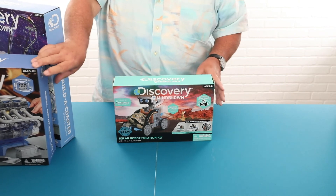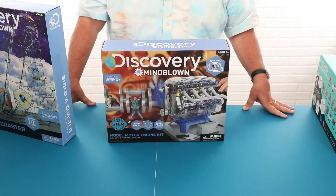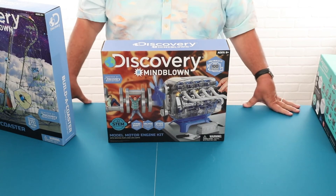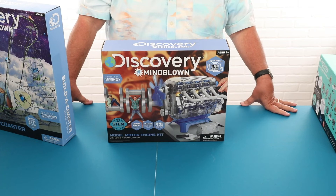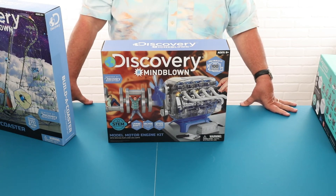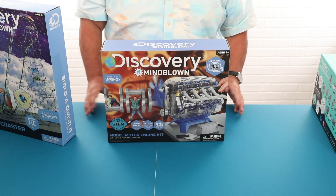For the little more advanced technology and engineering student out there, we have our model motor engine circuit. This is a $29.99 item and this is where they have the opportunity to discover the inner workings of a four-cylinder gas engine with a hundred-piece electronic build-your-own kit.